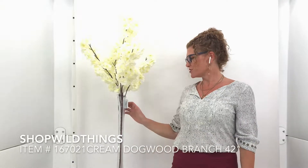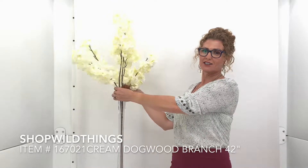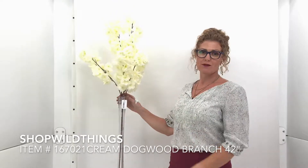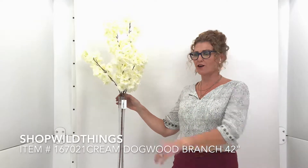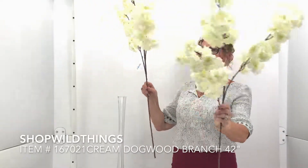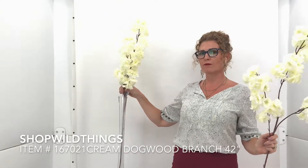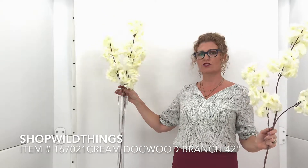Hi everyone, I'm Katie with Shop Wild Things and I'm here to show you item number 167021. I have two of them placed in a 24-inch Eiffel Tower vase right now. I wanted to take one out so you could see what just one single one looks like. This is the cream color, so it's 167021 in cream.